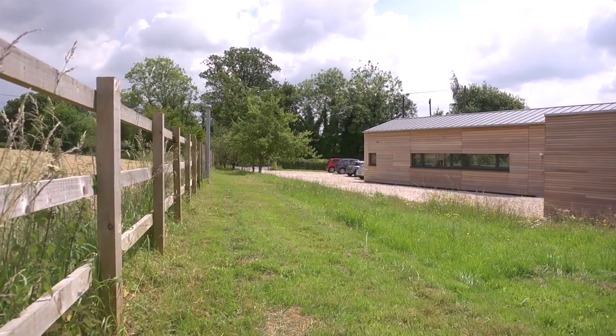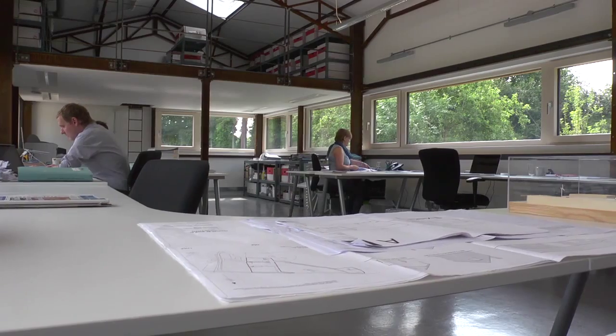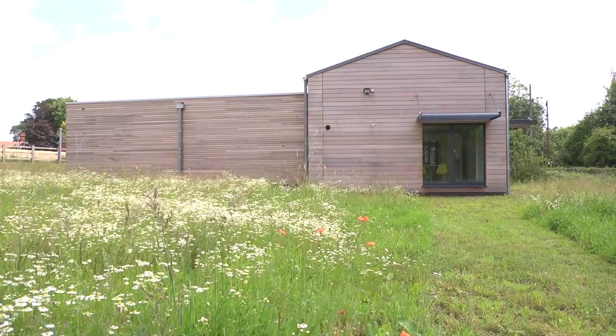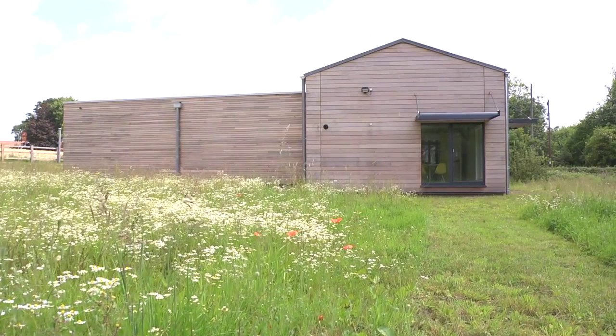As an architect you just feel more creative in a space like this. It feels open and quite airy. One thing that I've really noticed is the really good air quality we have.